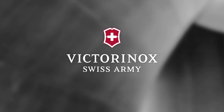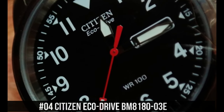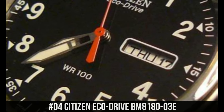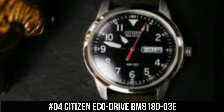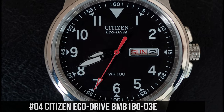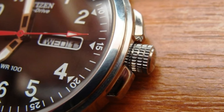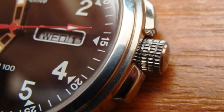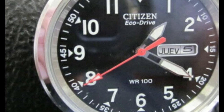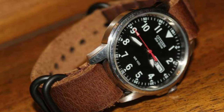Number 4: Citizen EcoDrive BM8180-03E. Dial window material type: mineral. Display type: analog. Clasp: buckle. Case material: stainless steel. Case diameter: 37.2 millimeters. Case thickness: 9.5 millimeters. Band material: nylon. Band size: 7.5 inches. Band width: 18 millimeters. Band color: green.